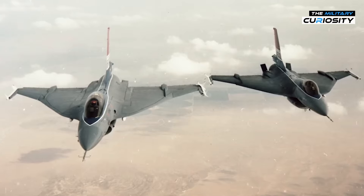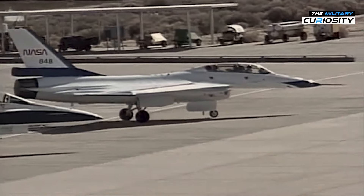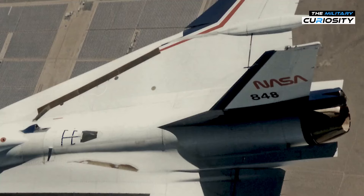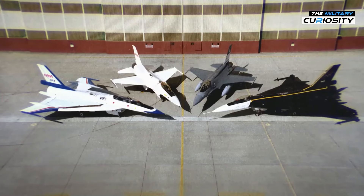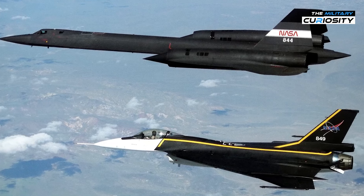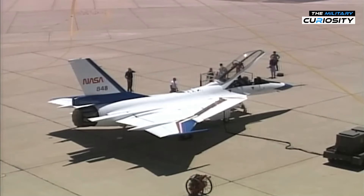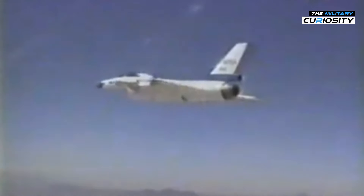So what happened to the F-16XL prototypes? Today, both jets are part of the NASA fleet and are used for various experimental flight programs. NASA utilized the F-16XL for research on supersonic laminar flow and sonic boom effects in collaboration with the SR-71 Blackbird program, underscoring the aircraft's role in advancing aerospace technology and understanding the dynamics of high-speed flight.